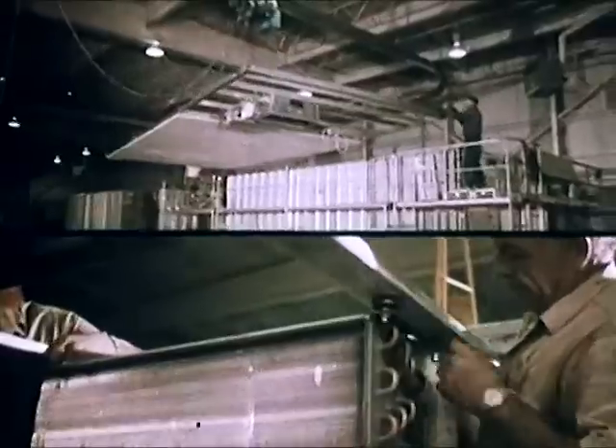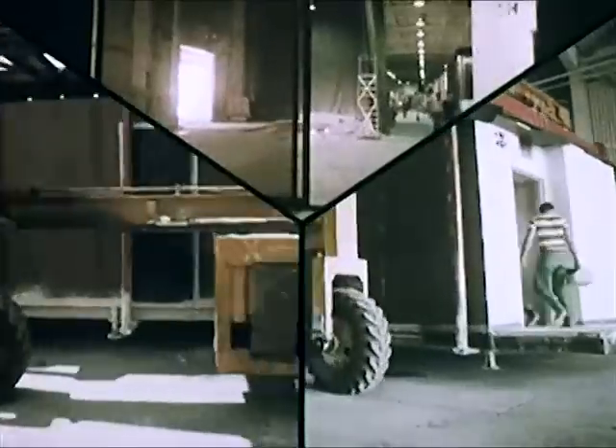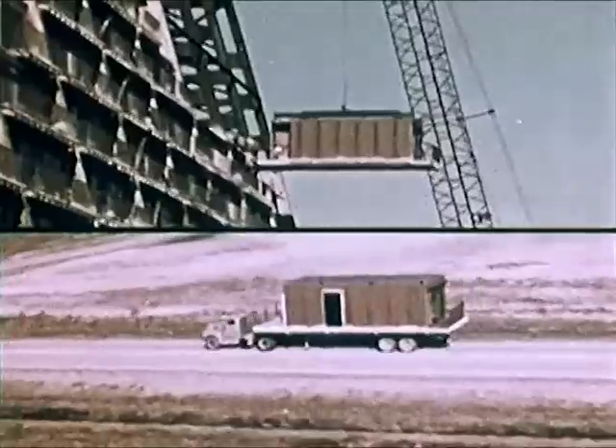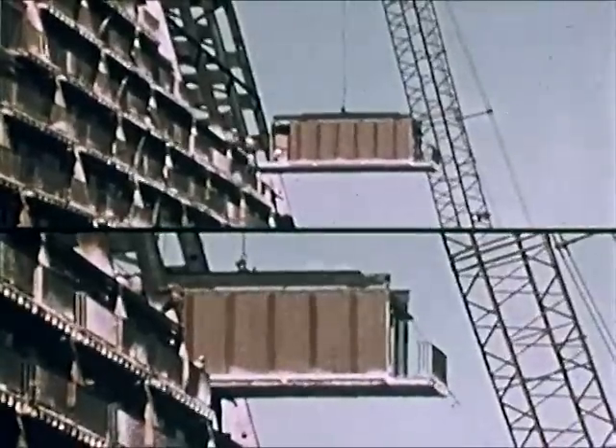Next, the ceiling with air conditioning built right in. Then wall covering, a complete bath, even sliding doors. When the units leave the factory, they're trucked to the site and fitted into this 14-story frame like drawers into a chest.